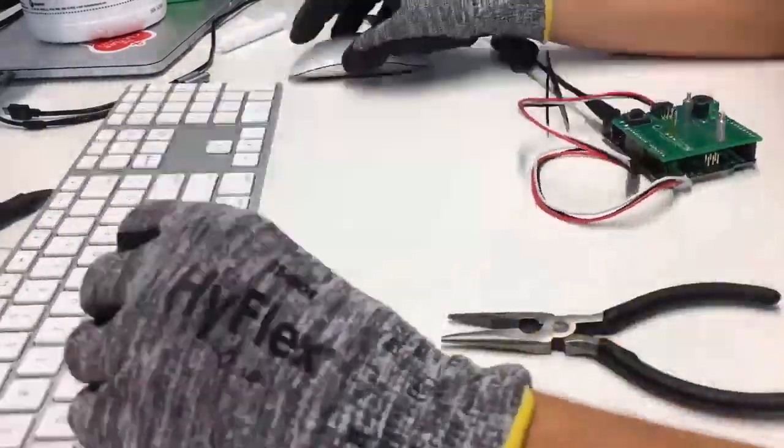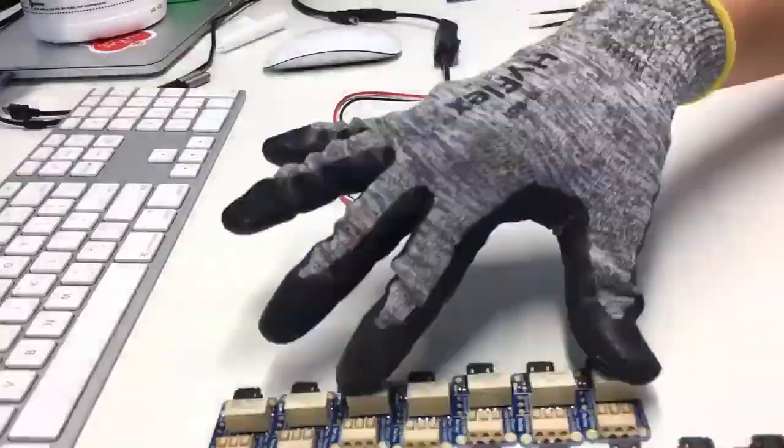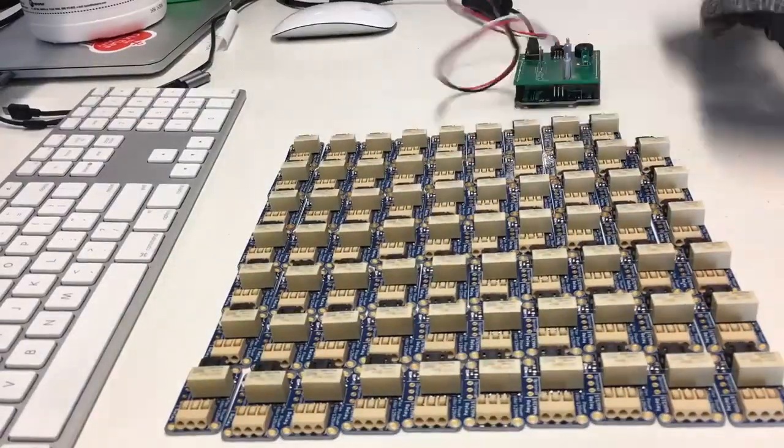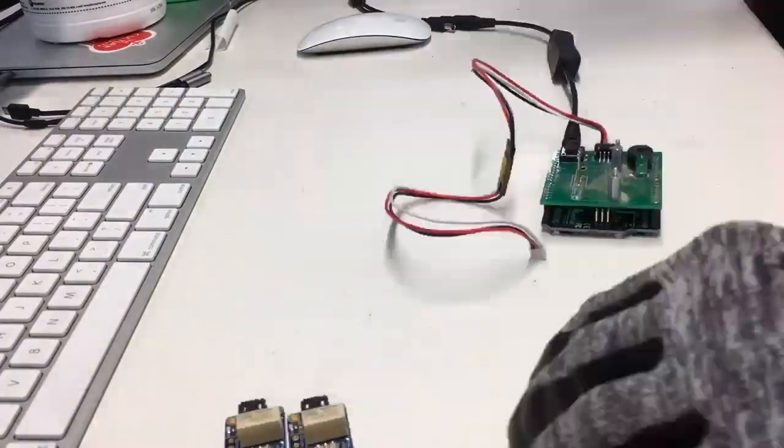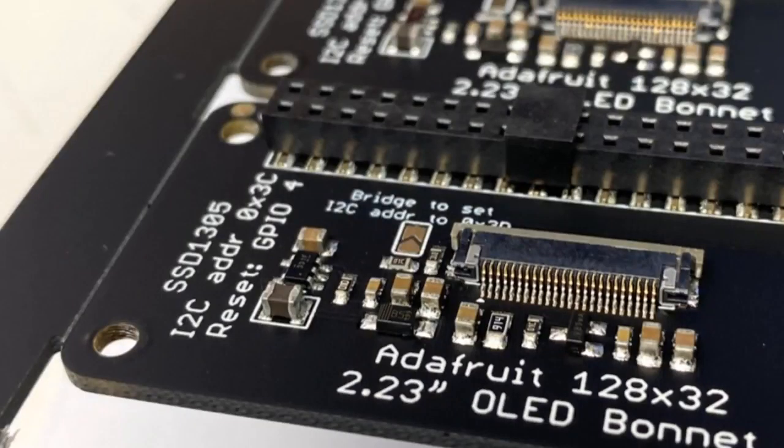Fun! This is them slowing down so you can see them, because they actually move even faster. These are our Stemma relay boards — people really like these. And we've got some things we've been working on; we've got the OLED bonnet.